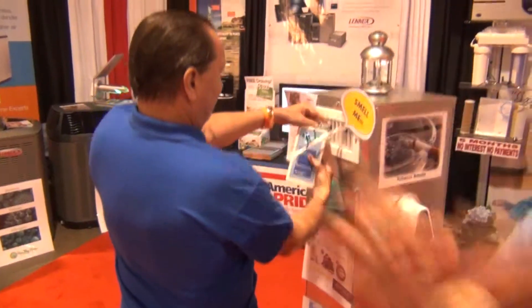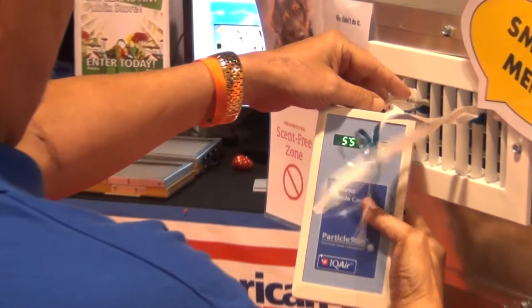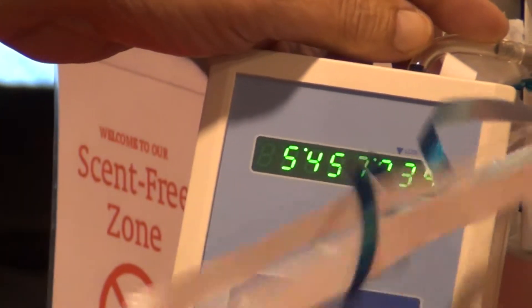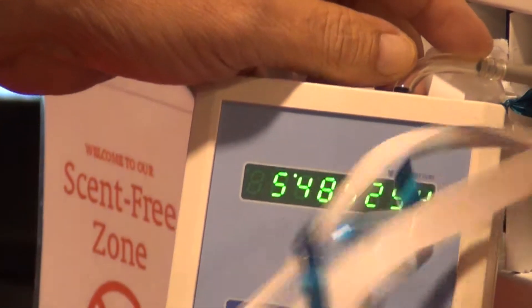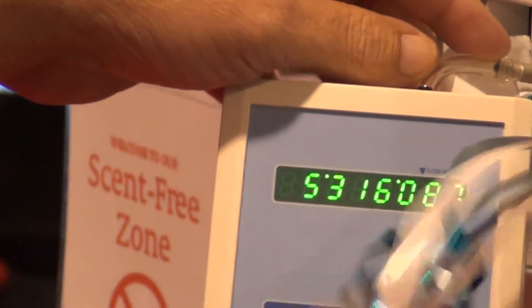We're at five and a half million, still at five and a half million. This is showing the difference that purification and ultraviolet purification does compared to filtration.